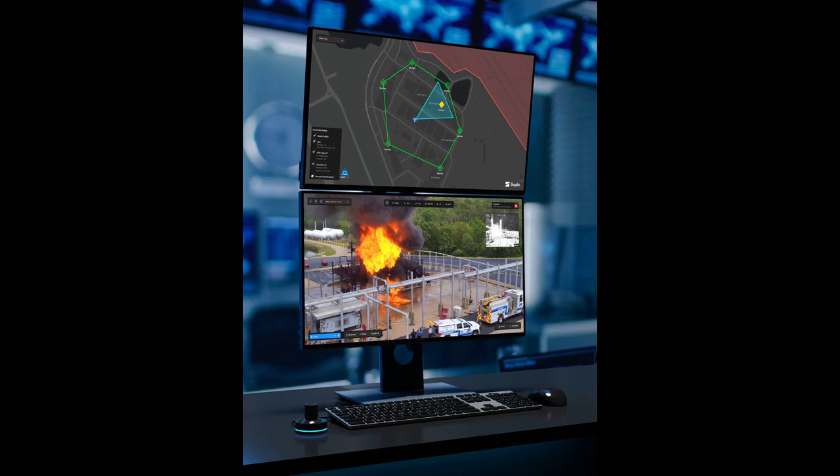"Skydio's regulatory team partners with our customers to unlock scalable, efficient remote operations, aided by unmatched knowledge of our products and a strong track record of success with global aviation regulators," says the Skydio press release.